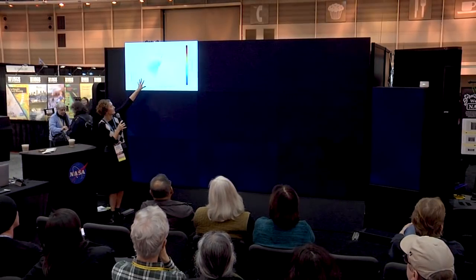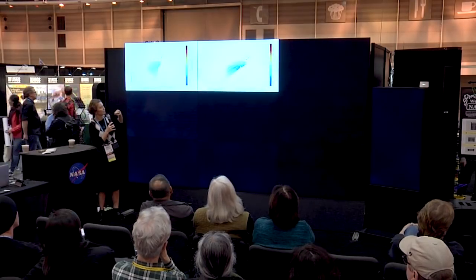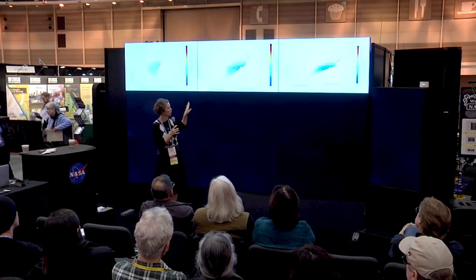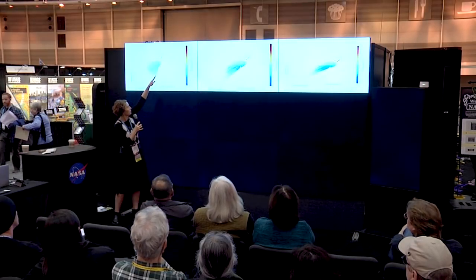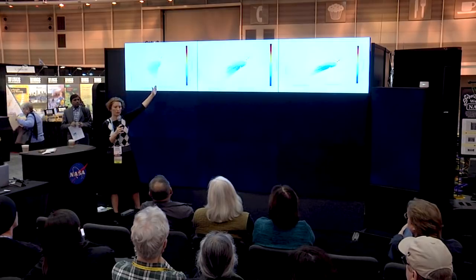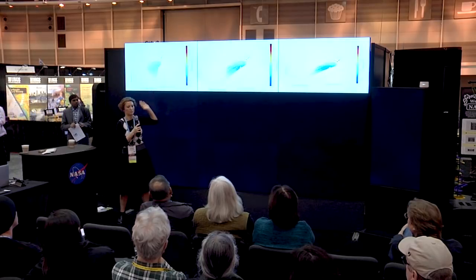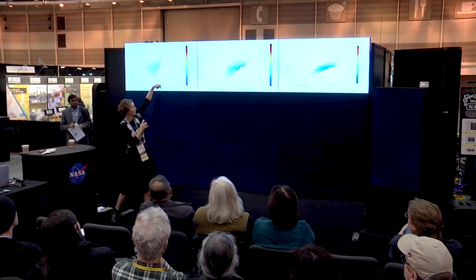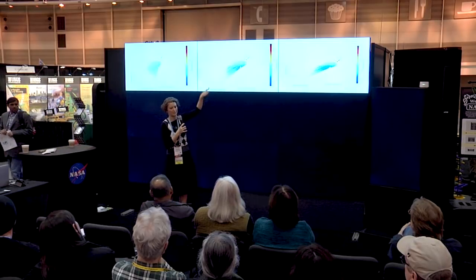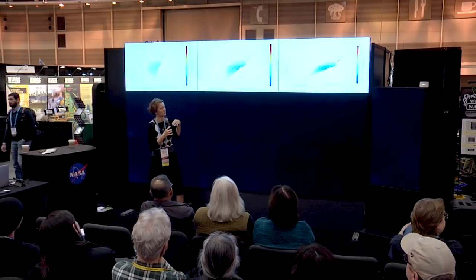This is the exact same data frame where each one of these data points is a 3D data point. Here's our cross-shore position — cross-shore means you're looking perpendicular to the shoreline. Positive values are looking out at the ocean, negative values are pointing back towards the shore. And this is our long-shore position — if you were walking along the beach, that's the long-shore dimension.